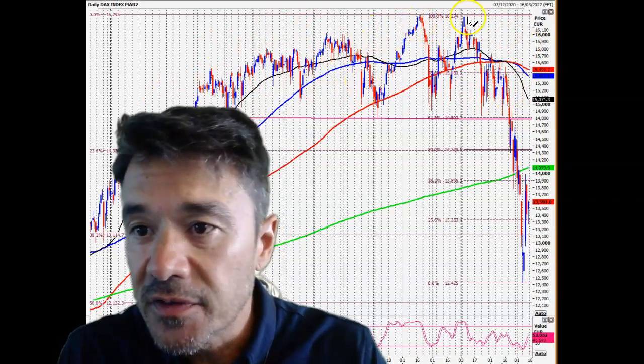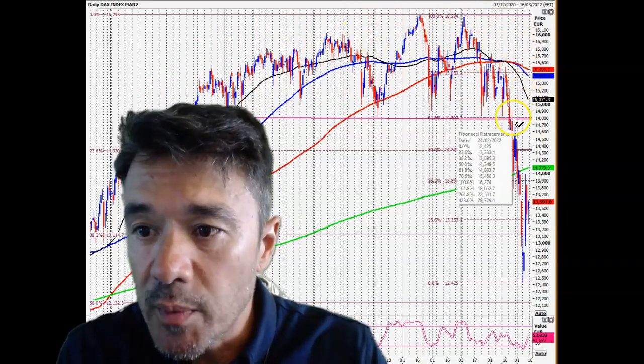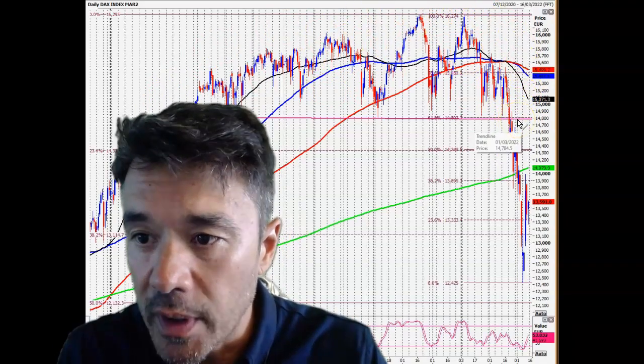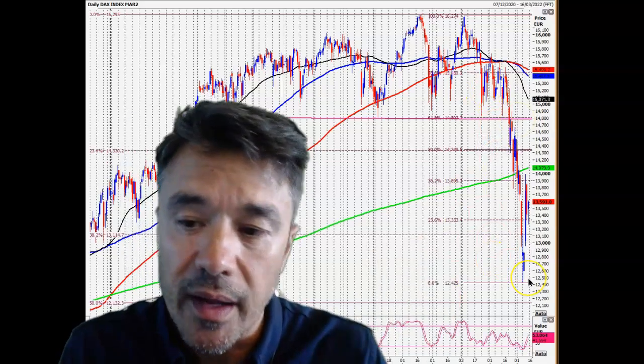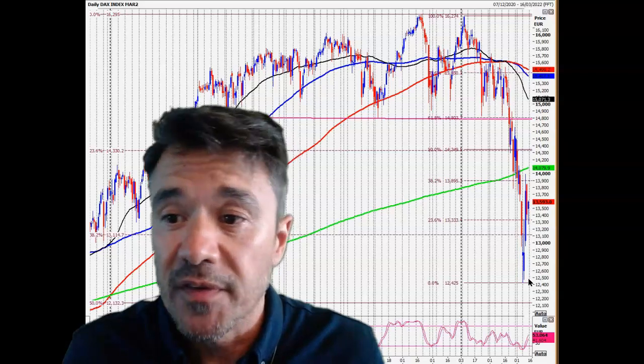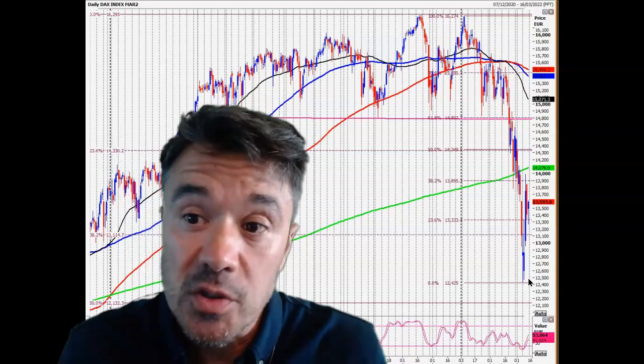I did identify not only the double top, but also the head and shoulders pattern, which when we broke the neckline at around 14,800, that was the trigger for a big move to the downside — and of course, we got it. So the technicals have been working really perfectly, and not hard to interpret them. The double top is playing to everyone.